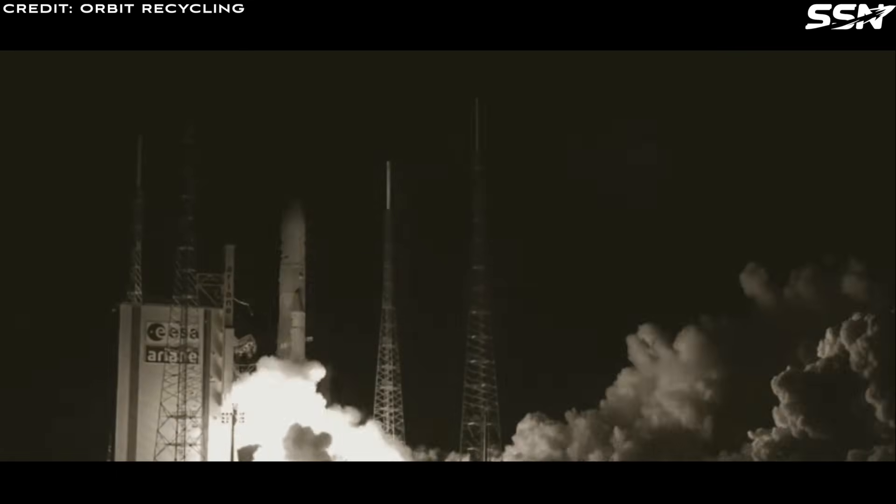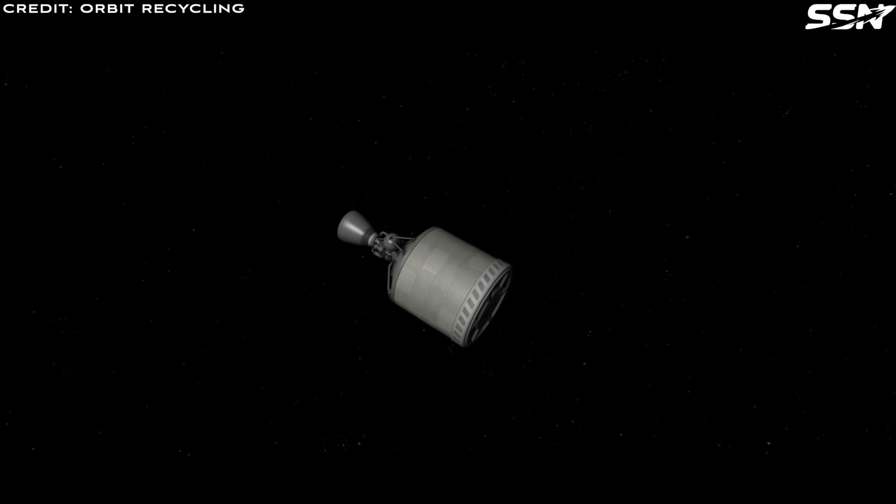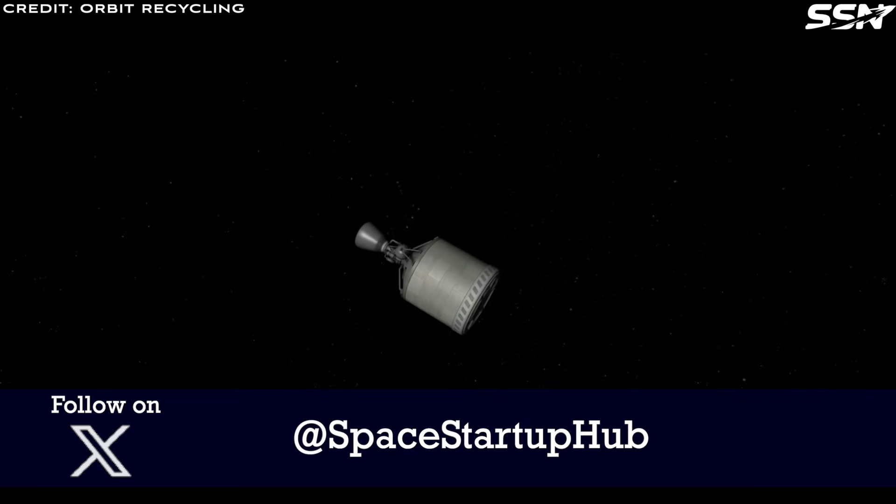Orbit Recycling, a space startup from Berlin, Germany, was founded in 2018 with the idea of collecting orbital debris in Earth's orbit. Instead of sending debris into the Earth's atmosphere where it will burn up, they have a better plan.